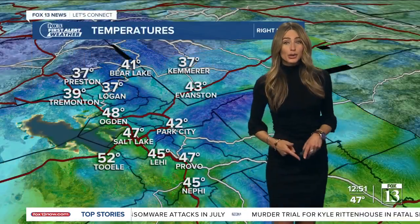Things are going to turn a little bit breezy this afternoon. All along the Wasatch Front, holding on to those mid to upper 40s right now. 42 in Park City, 52 in Tooele. Up in the Cottonwoods, you're still getting some snow right now. And we're at 65 in St. George.